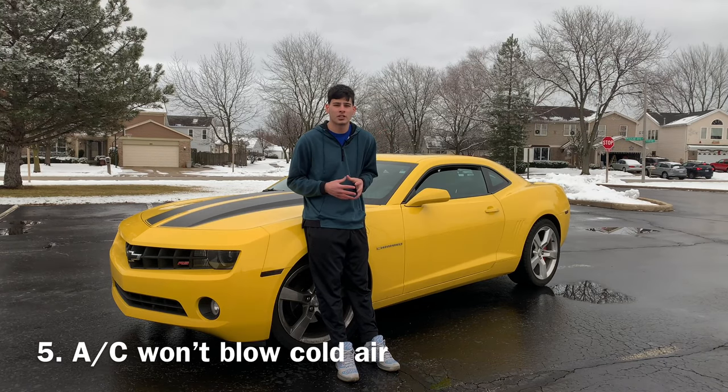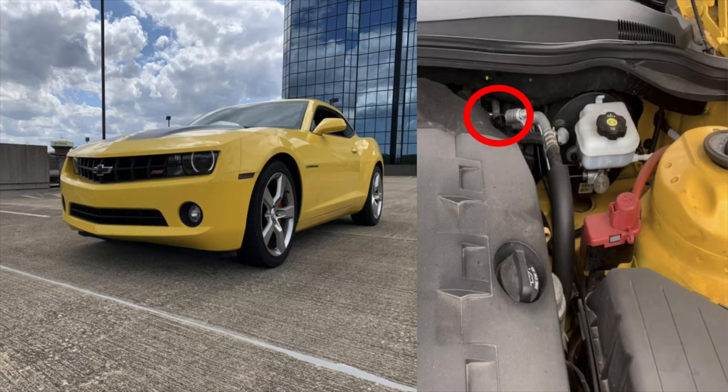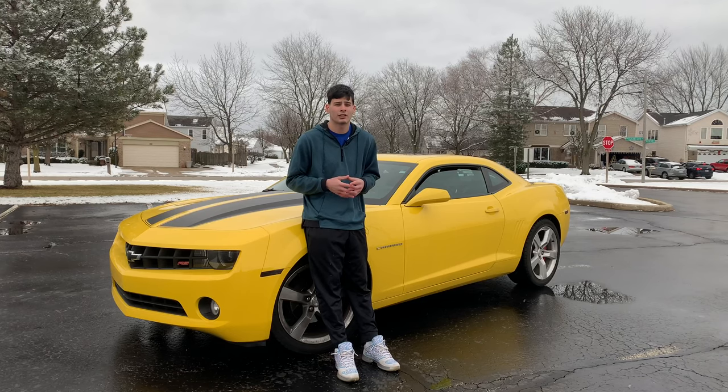For number five I actually made a video about this — it was one of my more popular videos. It has to do with recharging your Camaro's air conditioning. Basically over a long period of time your air conditioning stops working — it still blows air but cold air doesn't come out anymore, so you have to recharge it. I'll leave the link to the video up above. This is a very common problem; in the comments people were saying they had the same problem. I did notice a lot of people have to recharge it again and again over time. For me luckily I only had to do it once and I've been fine ever since.